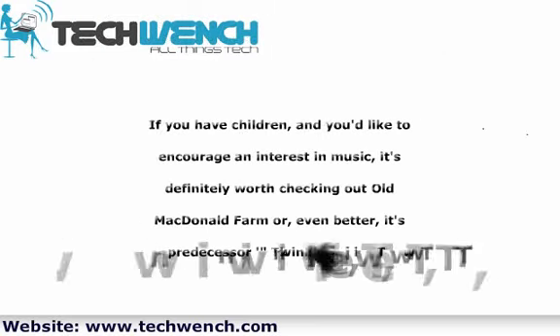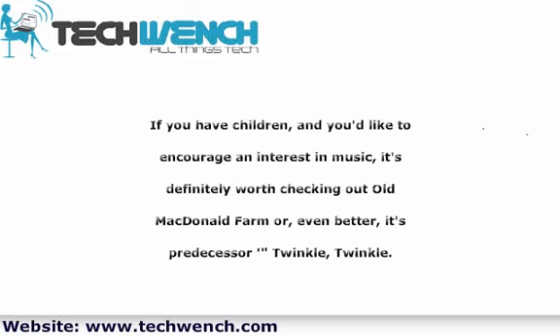If you have children and you'd like to encourage an interest in music, it's definitely worth checking out Old MacDonald — or, even better, its predecessor Twinkle Twinkle.